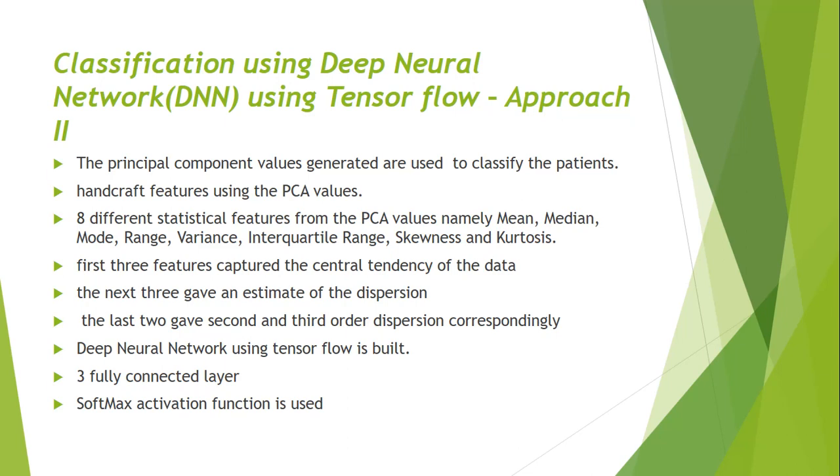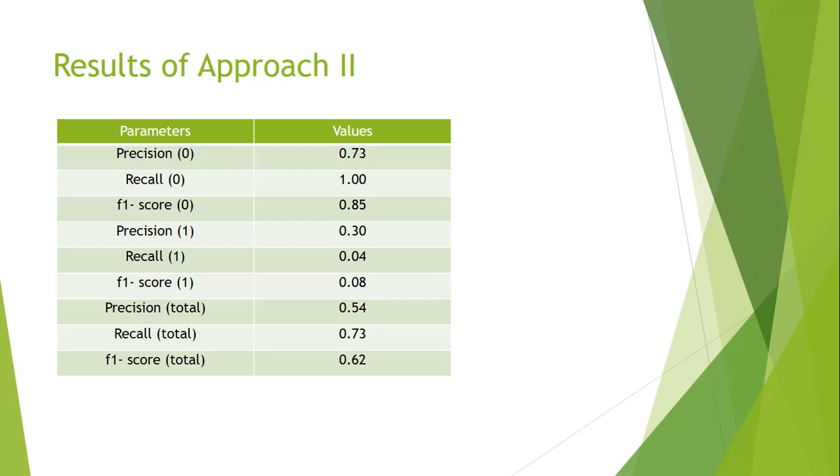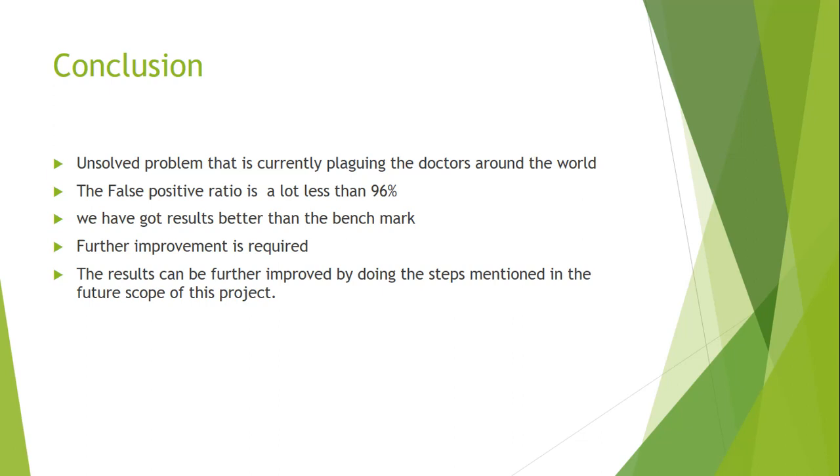The DNN results show precision for class one is around 75 percent and recall for class zero is 100 percent. However, precision for class one drops to 30 percent, recall is low, and the overall accuracy is 54 percent with a recall of 73 percent. We see the same issue in approach two — we need more training data for cancer patients. Bootstrapping could potentially help improve the data imbalance issue for both approaches.